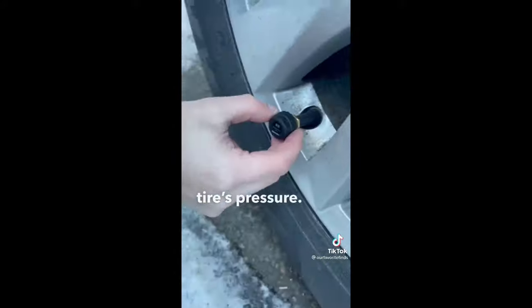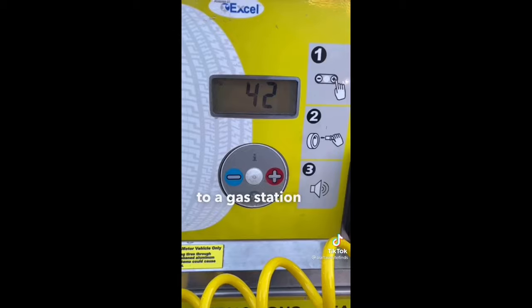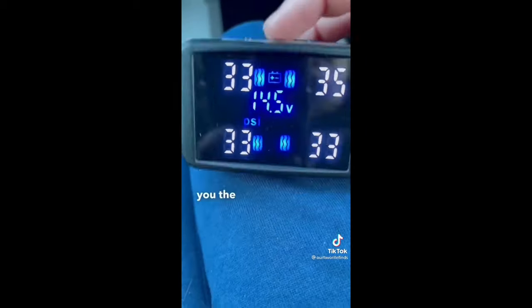Once you finish all four tires, the display will show you each tire's pressure. The device was alerting us that one tire was too low and another too high, so we went to a gas station and fixed them. It also tells you the temperature of each tire.